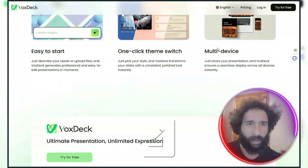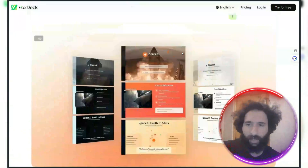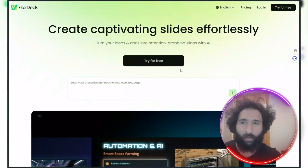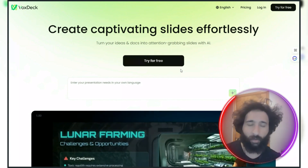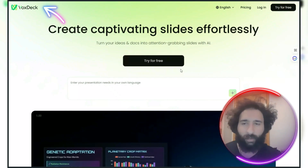It's easy to start — one click, works on multiple devices. The video element is everything here; the data becomes visual and actually talks to you. With PowerPoint you're on your own, with Gamma you're still doing the work yourself, but VoxStack actually gives you the advantage.